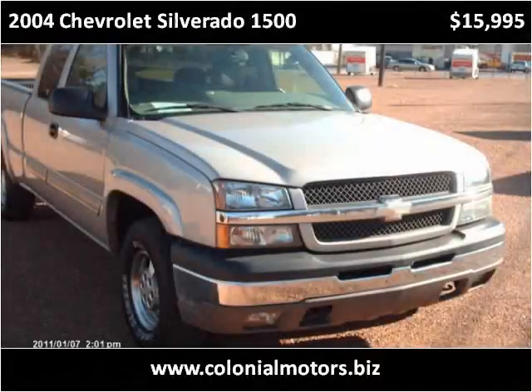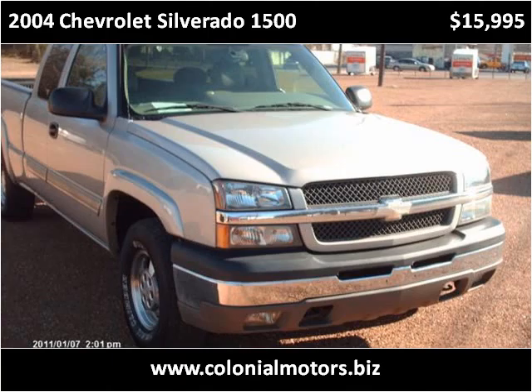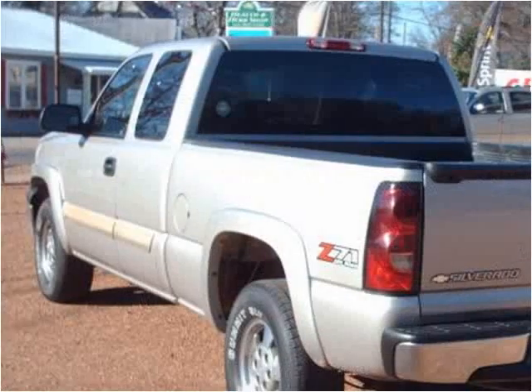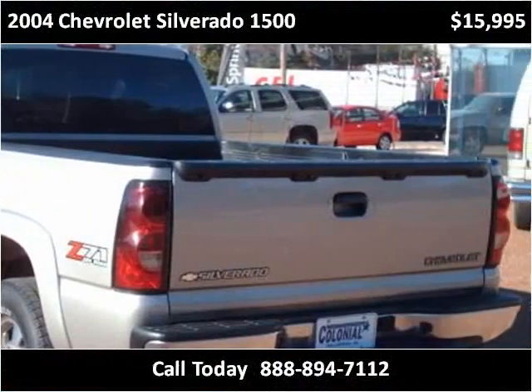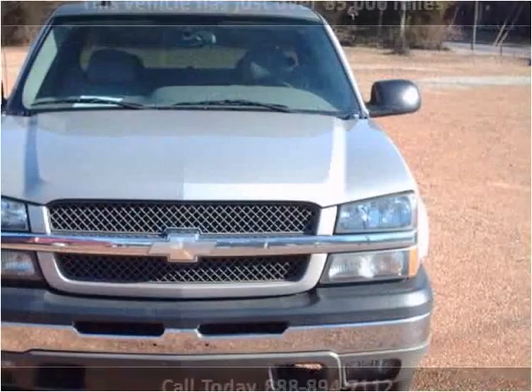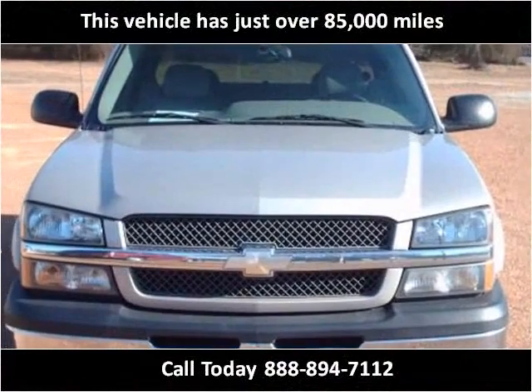This 2004 Chevrolet Silverado 1500 is available from Colonial Motors. This vehicle has just over 85,000 miles.